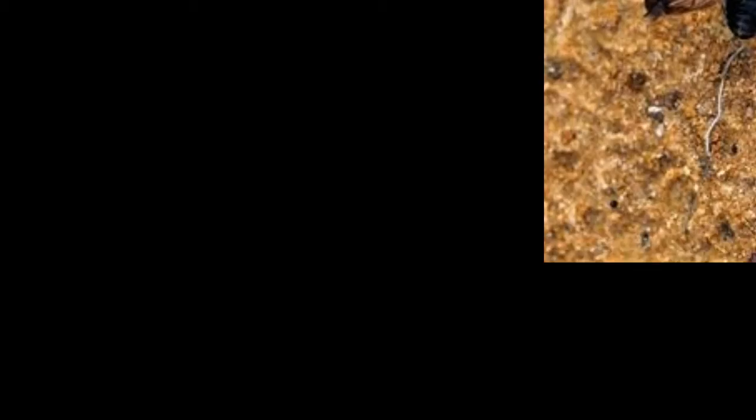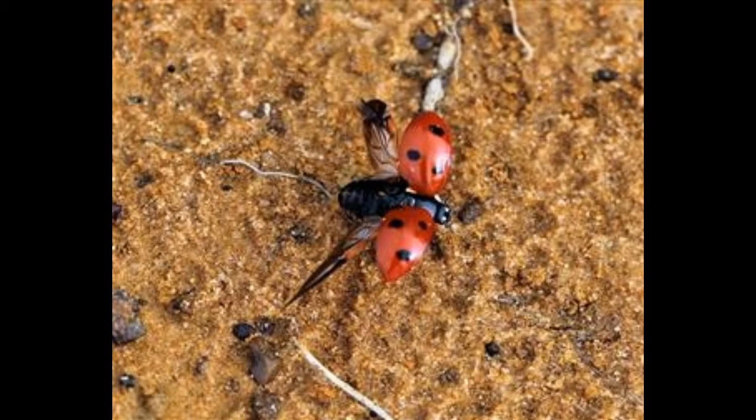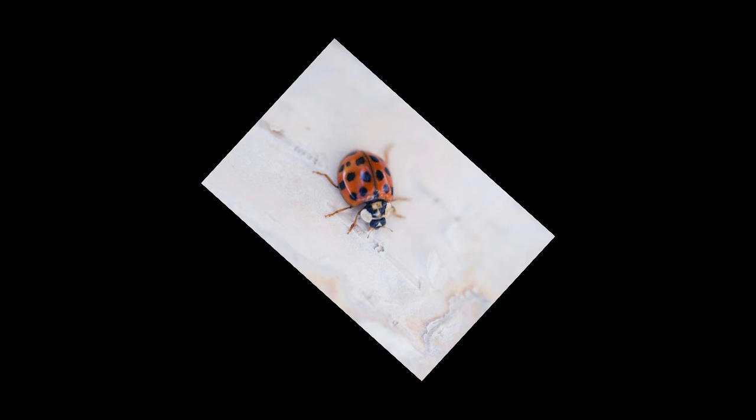They undergo diapause to conserve their resources and facilitate reproduction. They gather under tree trunks, logs, buildings, etc. when the temperature drops below 55°F. They gather heat from the environment and regulate their body temperature. A ladybug can survive diapause for up to 9 months, and they come out of diapause when the temperature goes above 55°F.